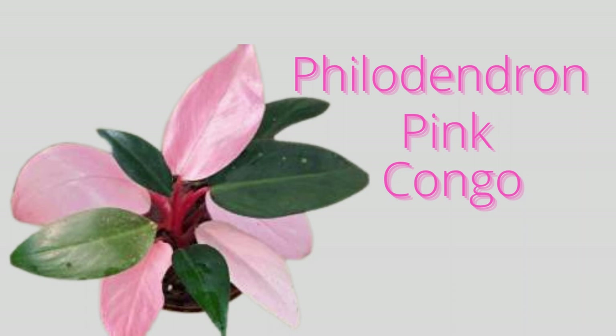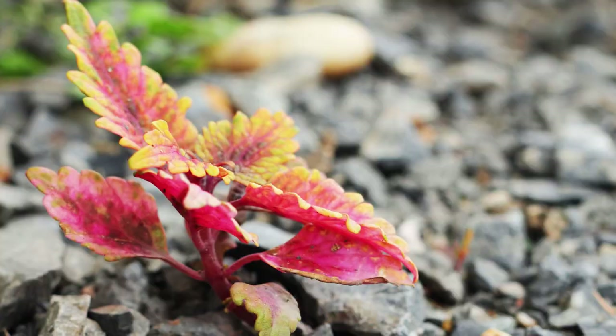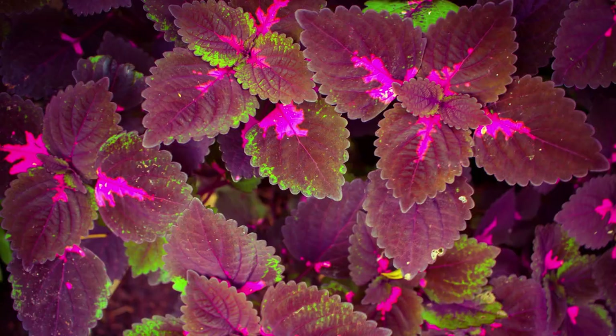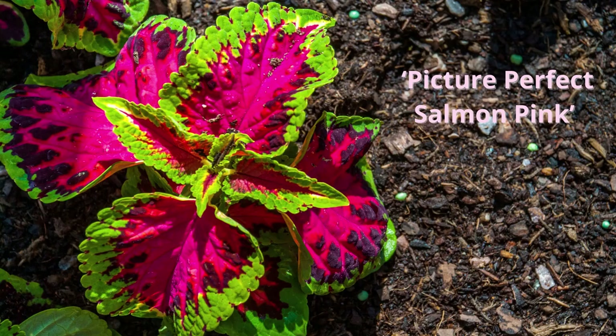There are coleus varieties with colored edges, veining patterns, spots, and textured edges. Many of the varieties with pink patterns have a green or purple base color. Some of my favorites are the Pink Chaos and Picture Perfect Pink Salmon.